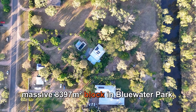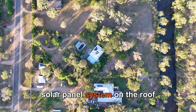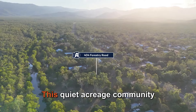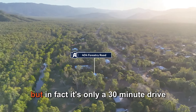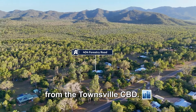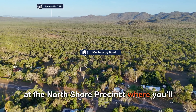404 Forestry Road is located on a massive 8,397 square meter block in Bluewater Park. From up here you can see the solar panel system on the roof that is sure to help keep those energy bills down. This quiet acreage community feels a world away but in fact it's only a 30 minute drive from the Townsville CBD.